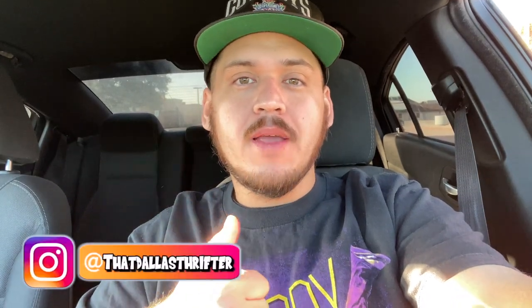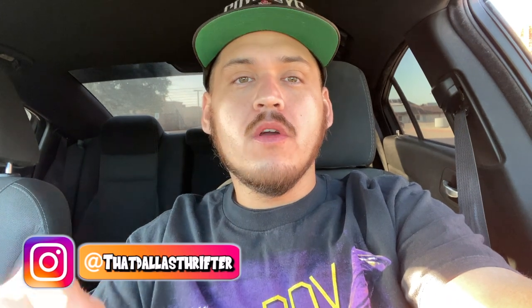What is up guys, welcome back to another trip to thrift. If you guys are enjoying the videos, hit that like button — it lets me know and it helps the channel grow. Go ahead and drop a comment down below, which I respond to all the comments I can, and hit that sub button if you guys are not already. Let's go see what we can find at the thrift store this week.